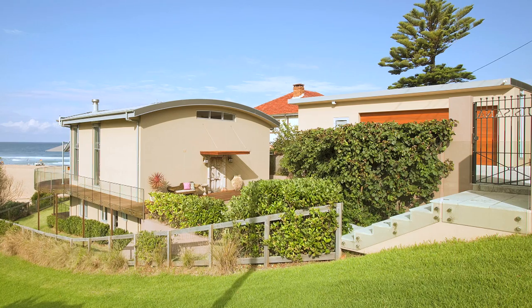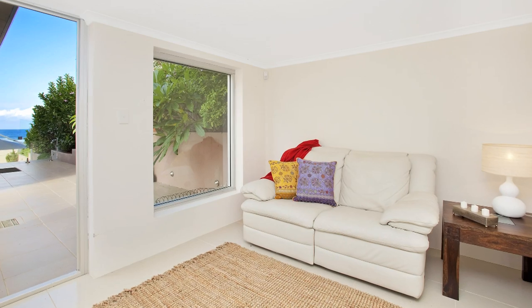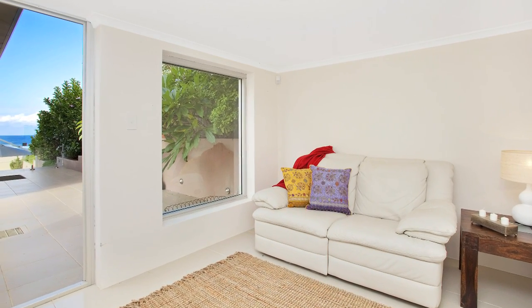There's another structure on this block as well, and that houses the double garage, along with another room which could be used as a bedroom because it has an ensuite.